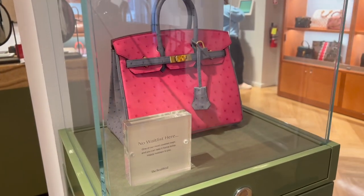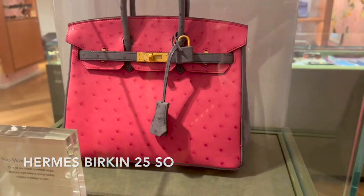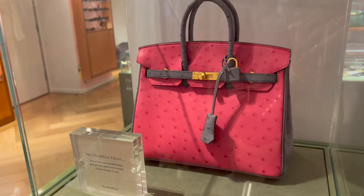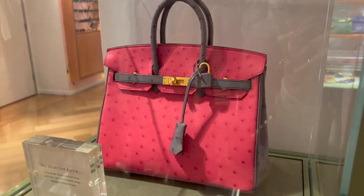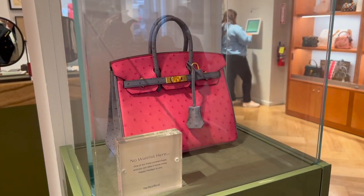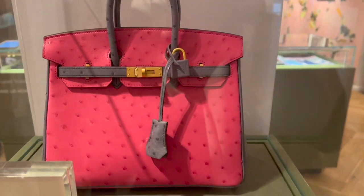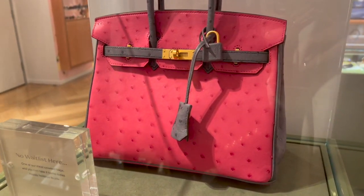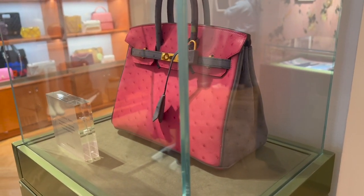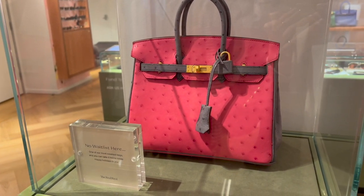First, let me show you the Hermès special order Birkin 25. It's a 2021 special order in ostrich leather with gold-plated hardware. The bag includes a full set and is currently retailing for $40,000 at The RealReal. The price is because of the leather and also the fact that it's a special order. The color combo is not my cup of tea personally, but what do you think?